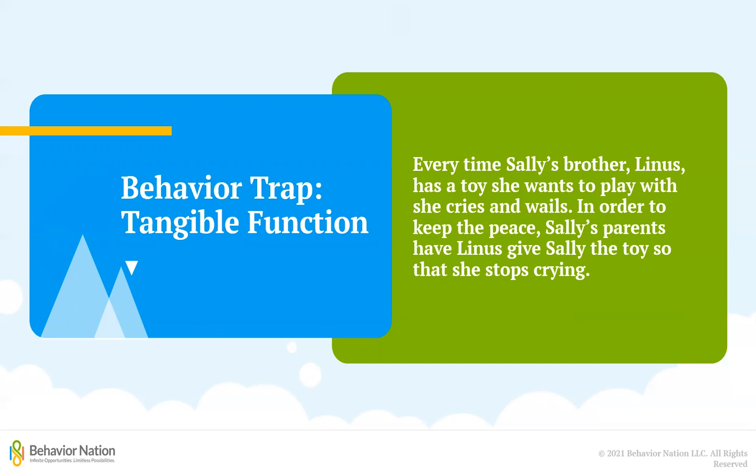In this example, Sally is engaging in a tantrum because she wants access to her brother's toy, and by trying to appease her by giving her the toy, her parents have accidentally taught her that she can get what she wants as long as she cries and wails for it. While giving her the toy may lead to some temporary peace and quiet in that moment, it will only lead to continued tantrums in the long run. If you watched our video on reinforcement versus bribery, you may have recognized Sally's situation as an example of bribery. A link to that video is also included in the description below.